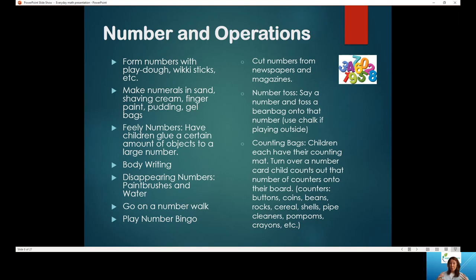Numbers and operations is our biggest section — that's really where we start with kids. You can form numbers using really anything: your body, Play-Doh, wiki sticks, spaghetti — just about anything to make numbers, so make it fun for the kiddos. You can write numbers in the sand, use shaving cream, finger paint. Some people use pudding put on a little high chair tray, which is always fun, as long as it's a wipeable table.